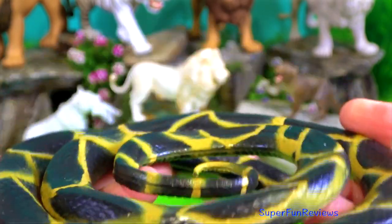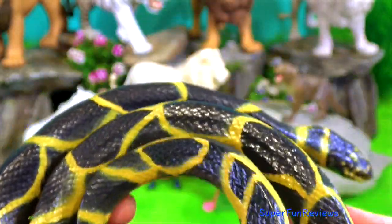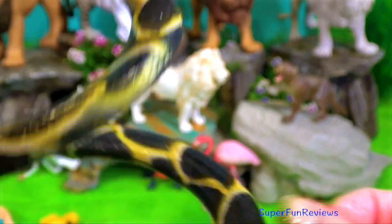To avoid being bitten, it clamps down on the jaws of the venomous prey, and even if bitten, it is immune to the venom.